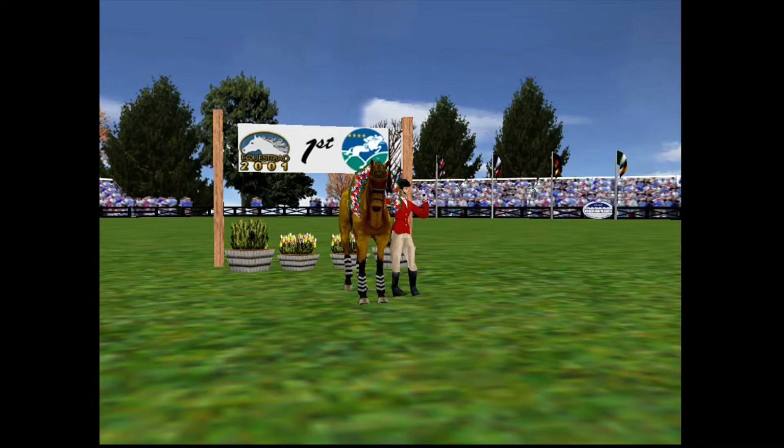And here we have the winners of this year's Kentucky Horse Trials — well done indeed.